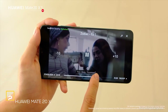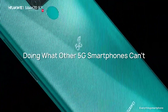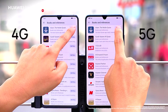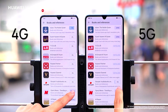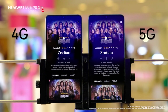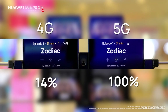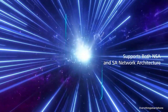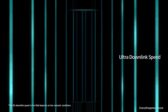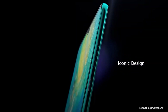The Huawei Mate 20X is a fast phone with a 7nm Kirin chipset, featuring cameras like the Huawei Mate 20 Pro and a 3.5mm headphone jack. It is available in the market from November 2018. The phone has a 6.2-inch OLED touchscreen display with a resolution of 1018x2244 pixels and an aspect ratio of 18.7 by 9, protected by Corning Gorilla Glass. It has IP53-rated protection against water and dust, a 7nm HiSilicon Kirin 980 processor with Mali-G76 MP10 GPU, and 6GB or 8GB of RAM with 128GB or 256GB of internal storage.